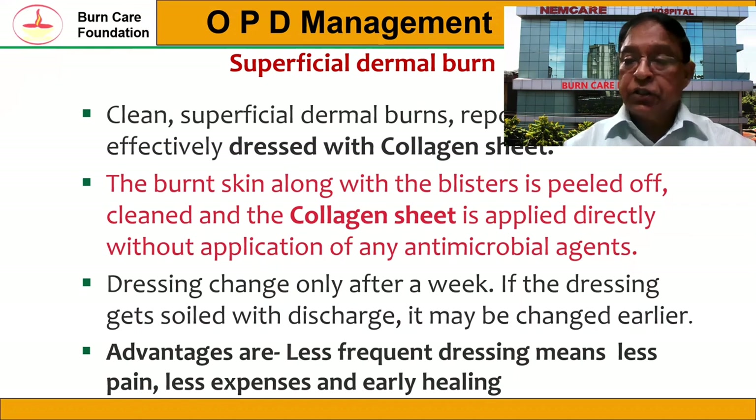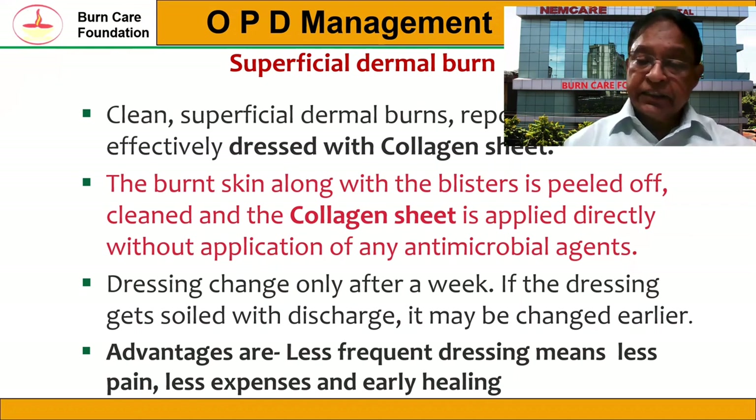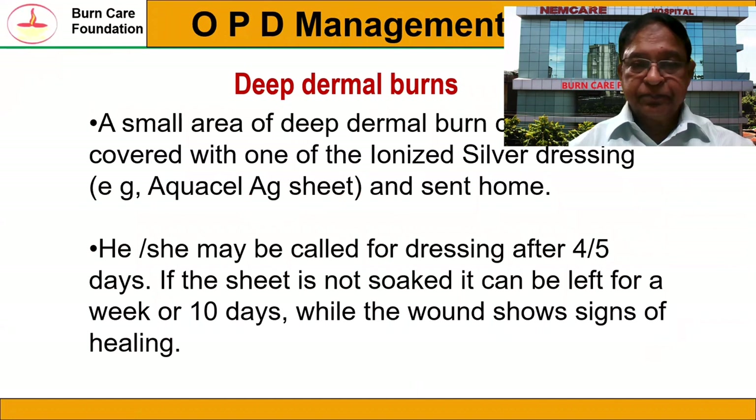Dressing change is only required after a week. If the dressing gets soiled with discharge, it will be changed earlier, but the collagen sheet itself will not be changed. The advantage is that less frequent dressing is required, meaning less pain during dressing changes, less expense, and it also leads to early healing of the burn. For deep partial thickness burns, a small area can be covered with an ionic silver dressing. We use Aquacel for that purpose, and after applying it, you can send the patient home. They are called back after four to five days; if the Aquacel is soaked it can be changed, otherwise it can be kept for up to 10 days. Most data shows that deep partial thickness burns heal in 10 to 15 days.